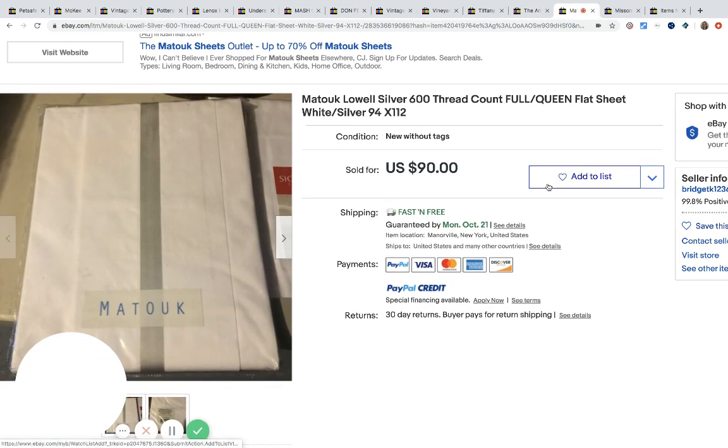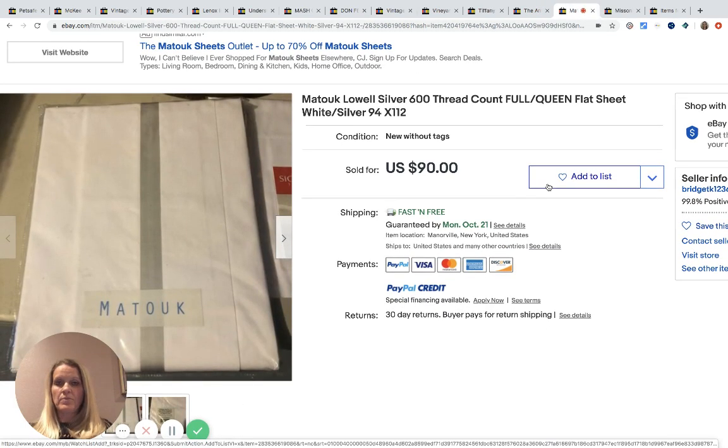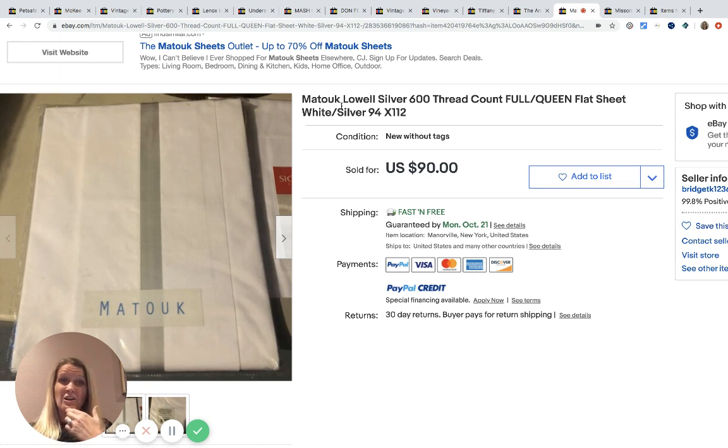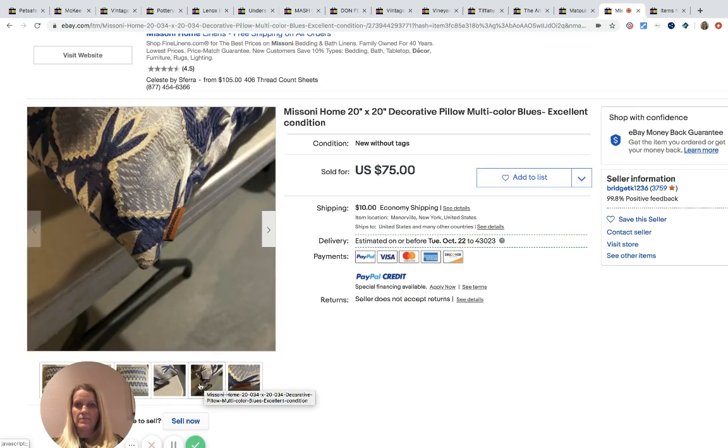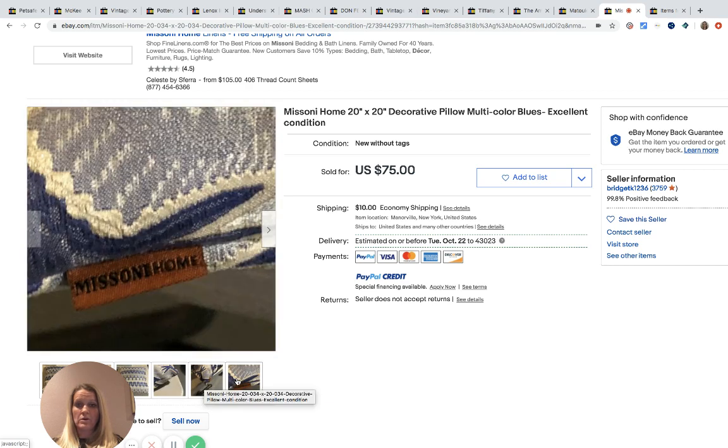This next one was a consignment item, so she got 50% of the sale. The brand is Matouk — M-A-T-O-U-K — not sure how to pronounce it. This flat sheet sold for $90. Definitely be on the lookout for that brand. There's also another brand I haven't heard of — but I'm not a big home decor person.